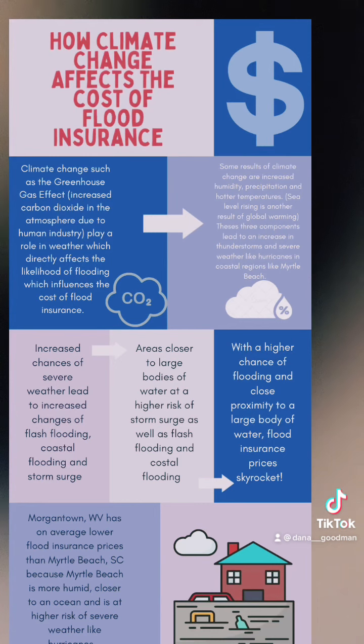Increased heat, humidity, and precipitation are the makings of a severe thunderstorm due to the instability of the atmosphere. Increased chances of severe weather lead to increased chances of flash flooding, coastal flooding, and storm surge. Areas closer to large bodies of water are at higher risk of storm surge, as well as flash flooding and coastal flooding.